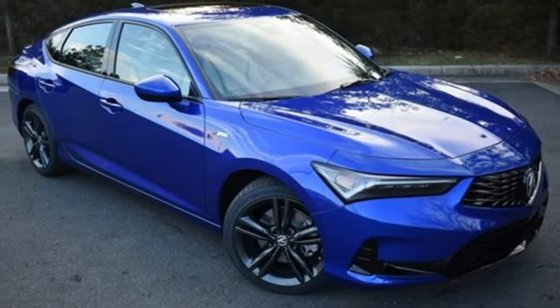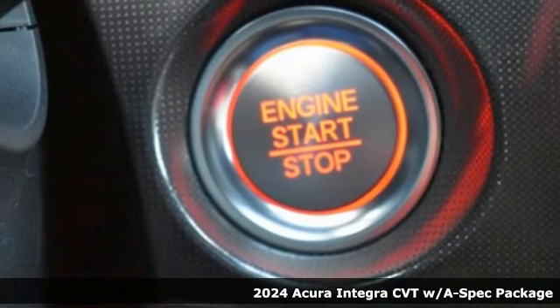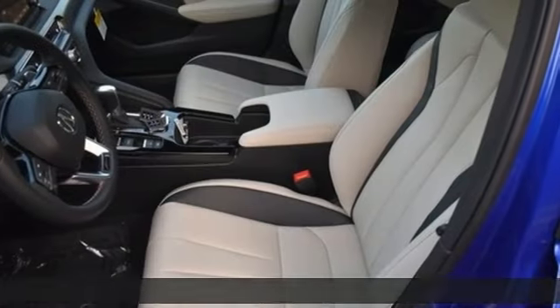It's a new 2024 Acura Integra. Consider it your own personal adrenaline factory. It comes with the features you need, and better yet, want.